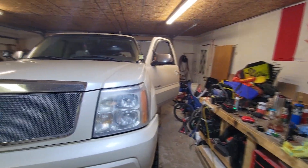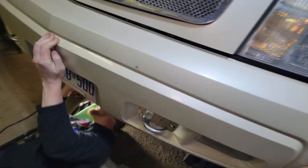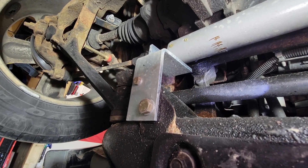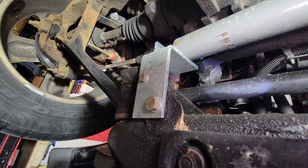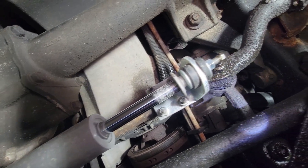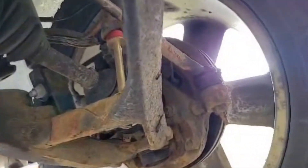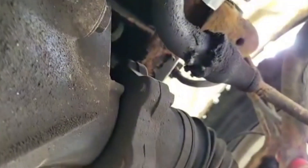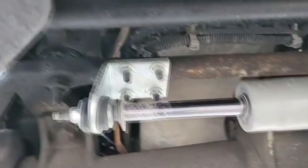We're going to wiggle the wheel side to side so everybody can bask in the glory of the play that's developed in this steering. Just wiggle it lightly - yeah, you can see it. The wheel was basically moving an inch in either direction back and forth. It's bad.